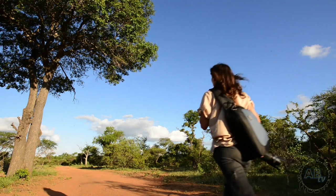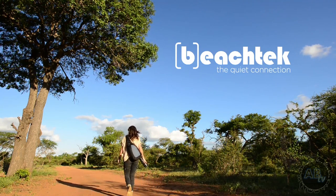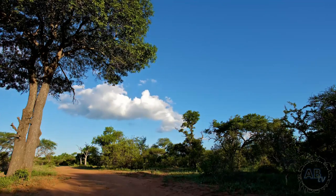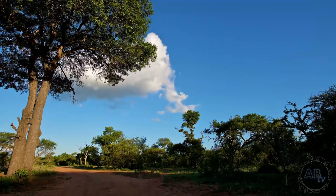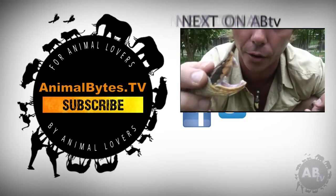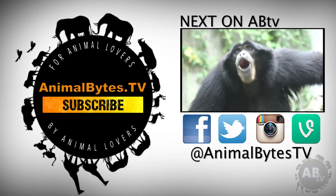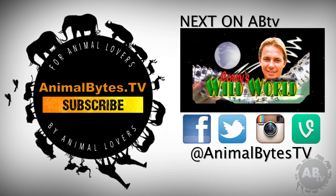Thanks for joining me on this season of Shannon Wild. We're taking a short break and we'll be back with a brand new season on April 18th. In the meantime, make sure you follow me on Instagram at shannon__wild to keep up to date with all my adventures. I'm a wildlife rescuer, field expert, and conservationist. Welcome to Cory's Wild World — this is ABTV.